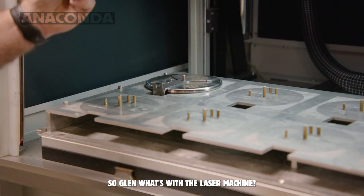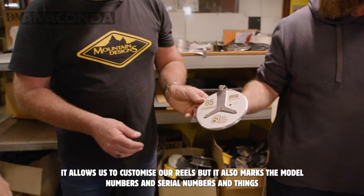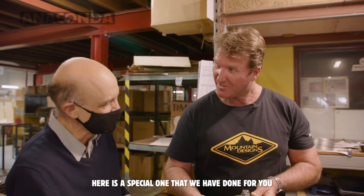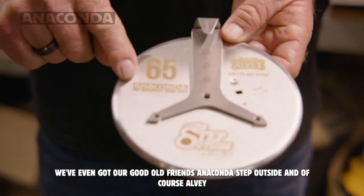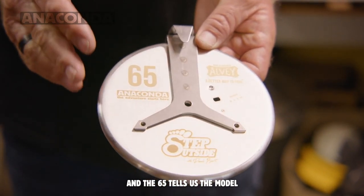So Glen, what's with the laser machine? That allows us to customise our reels, but it also marks the model numbers, serial numbers and things. Here's a special one we've done for you — here we've got our good old friends Anaconda, Step Outside, and of course Alvey, and the 65 tells us the model. I appreciate that mate.